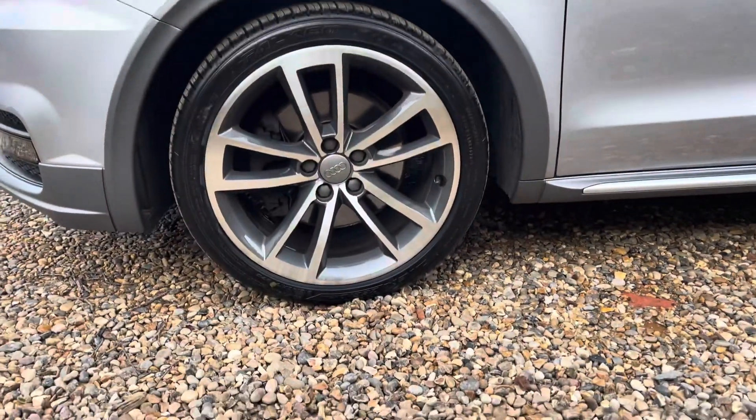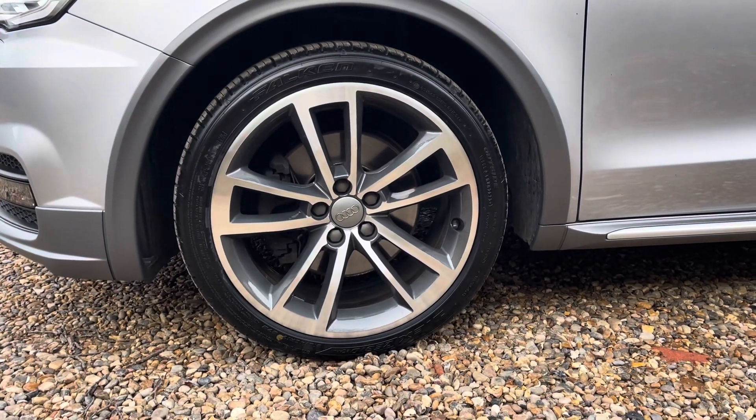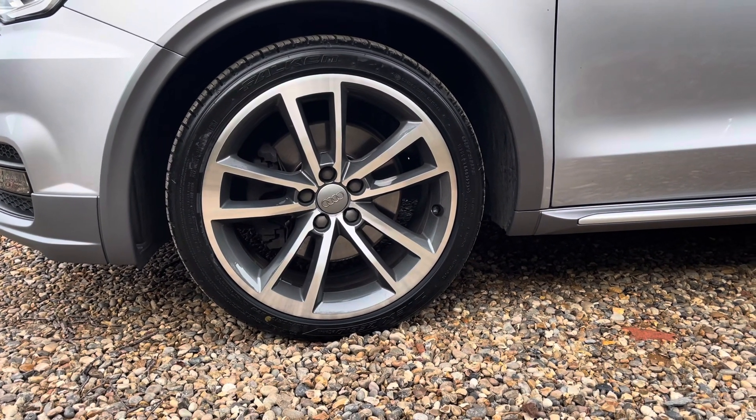The vehicle features these gorgeous 17-inch alloy wheels in a 5-arm Carvo design, truly making a statement whilst you're out on the roads.